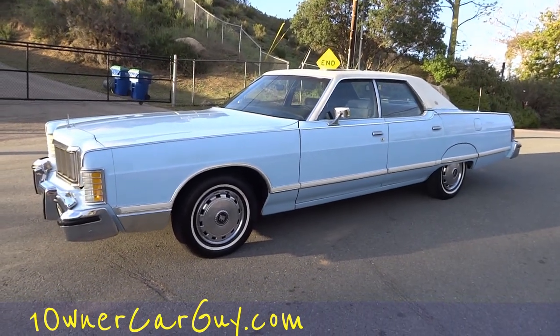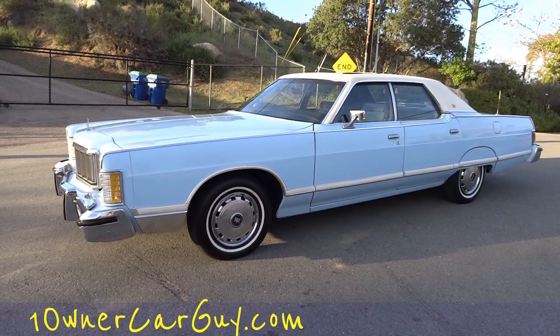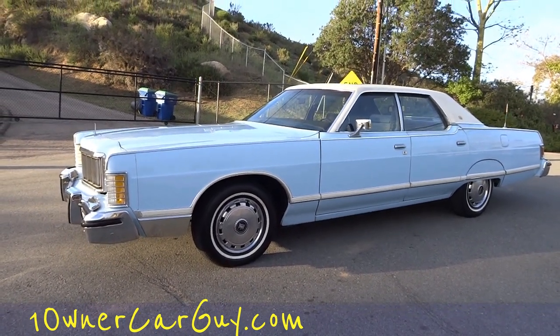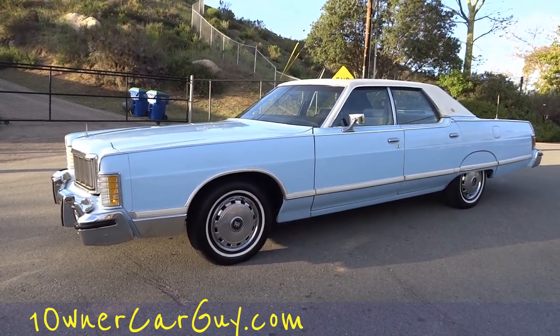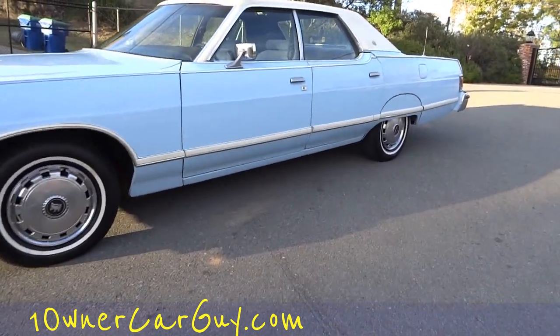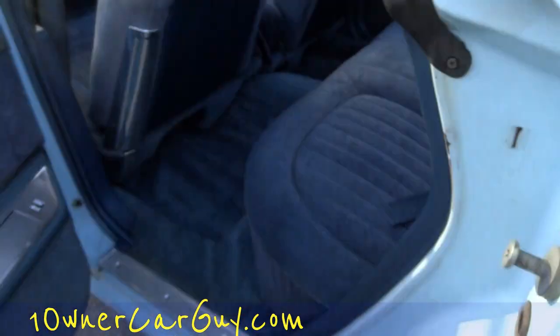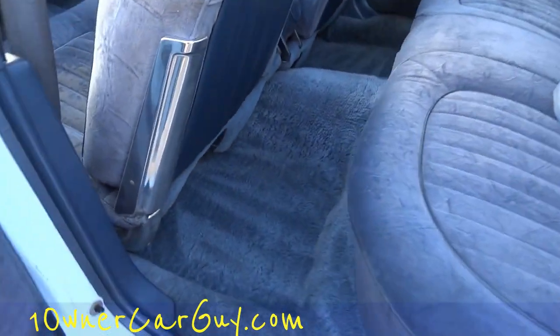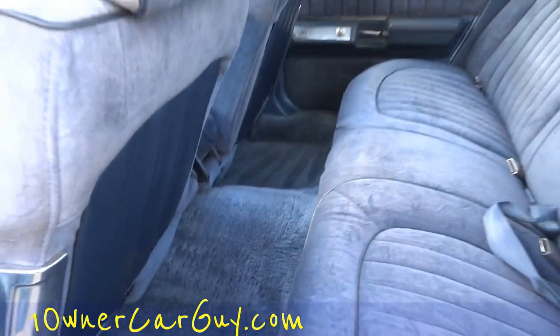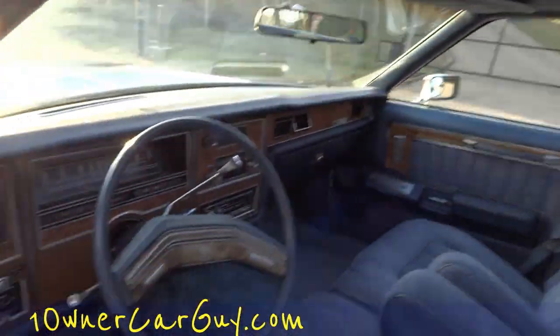312,000 original miles by one owner, back and forth to Canada. He used to spend all his time at the maritime museum down there in Redondo Beach. Absolutely beautiful car. I'll give you a test drive on the way back to the house - I've already done my full review, make sure and subscribe to my channel. I do 20 to 30 minutes on each car that I sell.